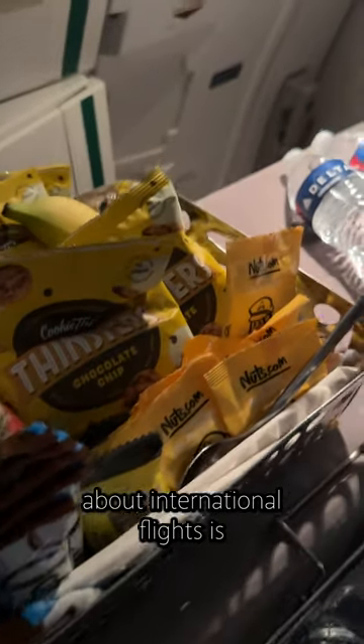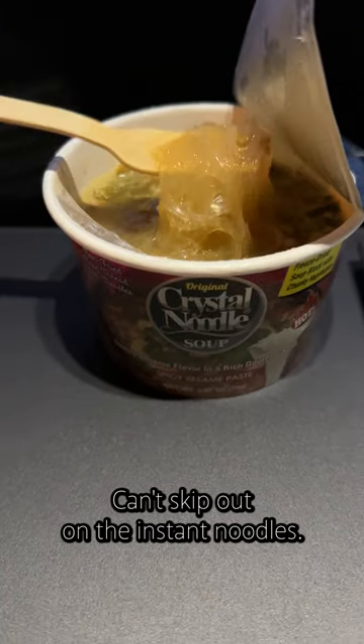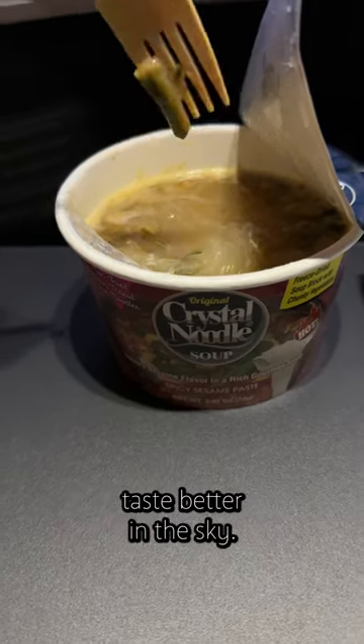The best part about international flights is the snack cart. Can't skip out on the instant noodles. Maybe it's the altitude, but instant noodles always taste better in the sky.